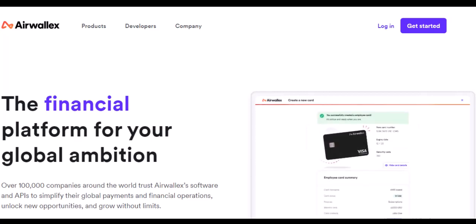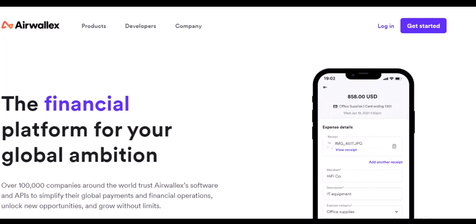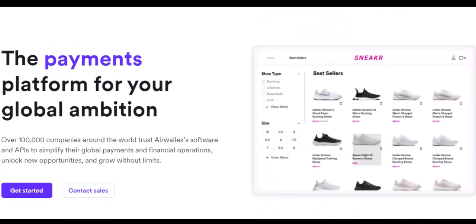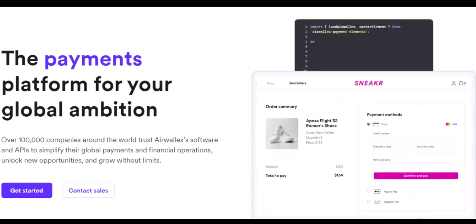Airwallex offers two ways to handle your foreign transactions: direct billing and base currency conversion. Direct billing is the superhero of convenience. If you're dealing in a supported currency, like USD, Euro, or AUD, Airwallex directly debits your account in that specific currency — no hidden fees, no surprise conversions, just smooth sailing.